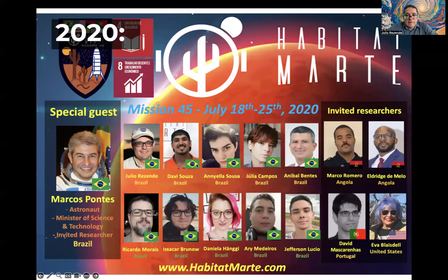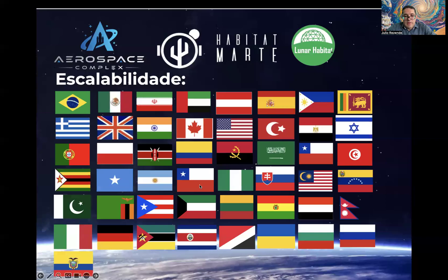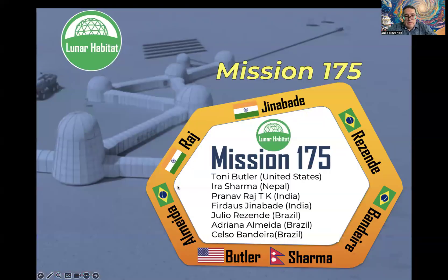Since we started the virtual missions during the pandemic in 2020, we have made contact with many different participants around the world. At the time of the Perseverance rover launch, we had participation from Brazilian astronaut Marcus Pontes and other participants worldwide. We now have almost 50 countries participating in virtual missions.